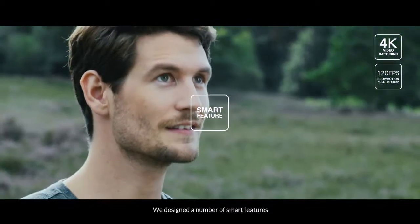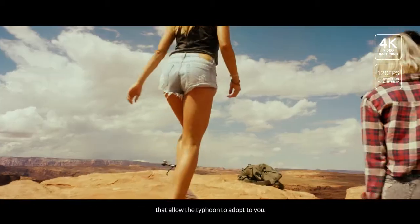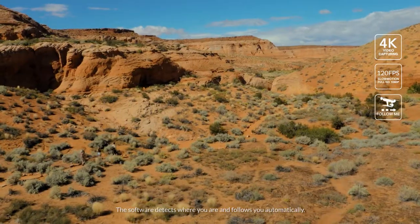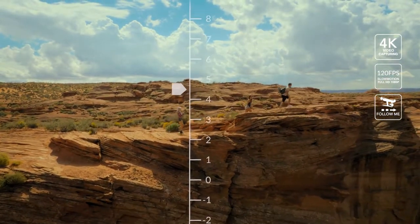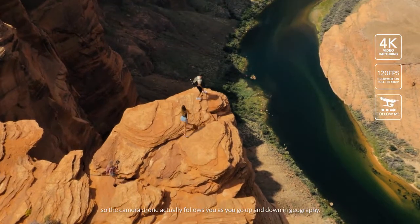It's easy to use and provides a perfectly user-friendly experience that fits in with your lifestyle. We designed a number of smart features that allow the Typhoon to adapt to you. We have reinvented how the Follow Me feature interacts with you. The software detects where you are and follows you automatically. We are the first ones to incorporate elevation changes so the camera drone actually follows you as you go up and down in geography.